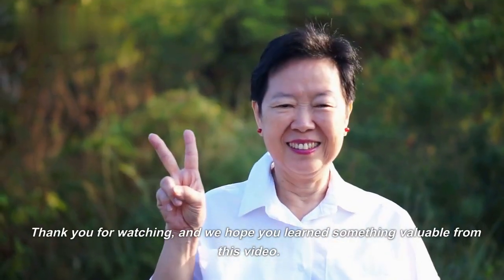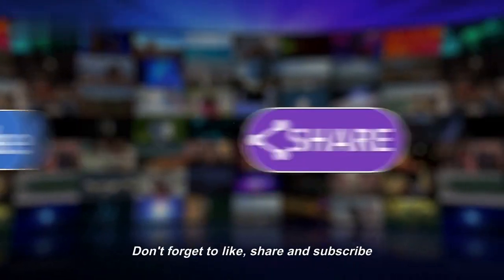Thank you for watching, and we hope you learned something valuable from this video. Don't forget to like, share, and subscribe.